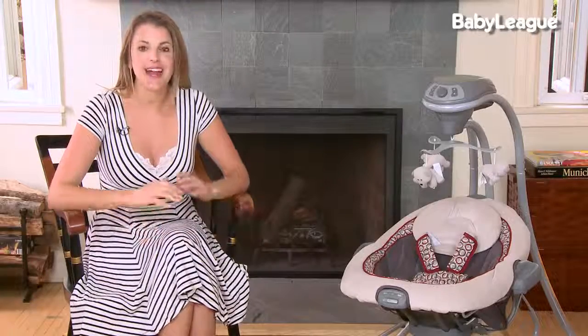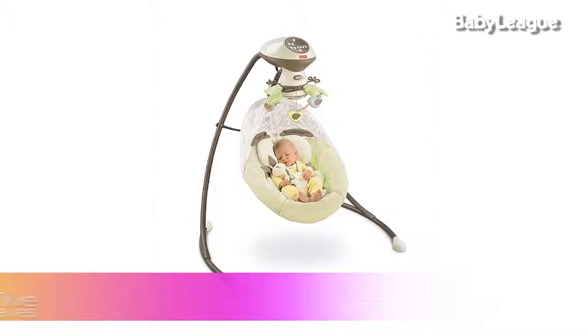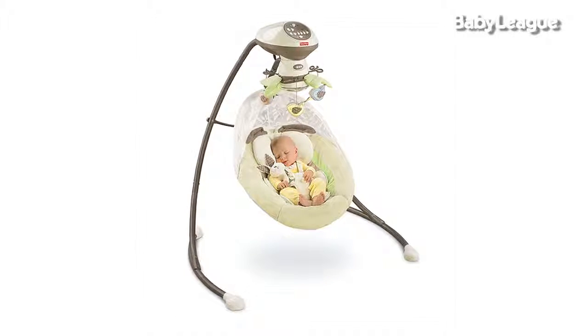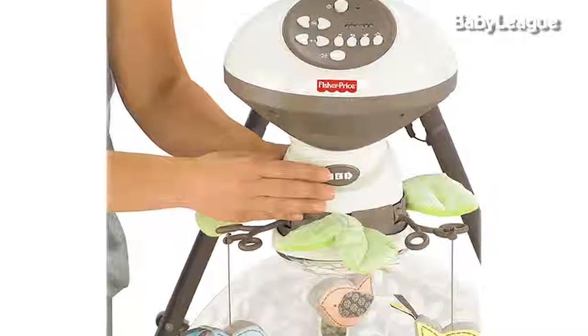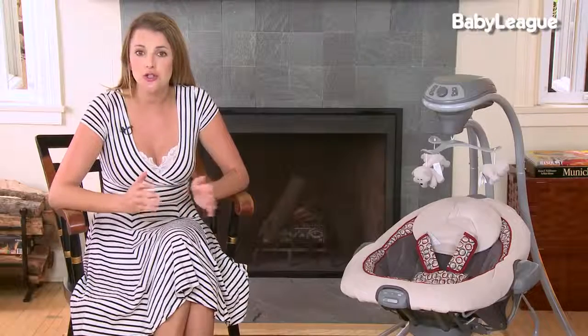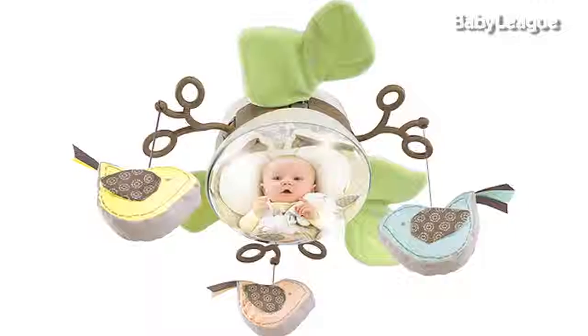In the medium budget category, I love the Fisher-Price Snugabunny Swing. Get your cameras ready because your little one is going to look so adorable in this swing. I used it for my little guy and it was absolutely a lifesaver. What makes it so cool is that it swings in three different motions, which you can adjust with just the simple turn of a dial. It also plays music and you can set it to turn off after different amounts of time. It has a mobile that you can either use or not use, and I love that it has a mirror so the baby can look at themselves as their eyesight begins to improve.